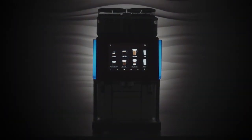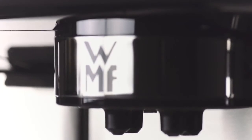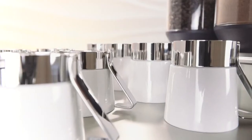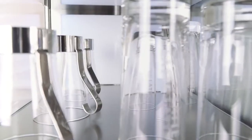Outstanding performance with high flexibility and personalized options. This is the WMF9000S Plus, our most powerful fully automated coffee machine. Its place is anywhere where a wide range of first-class coffee specialities are required in a matter of just minutes — anywhere, anytime.